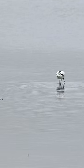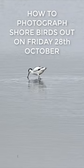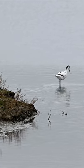So if you'd like to learn a bit more about shorebirds, please take a look at my video. I'll see you in the next video. Thank you.